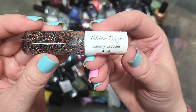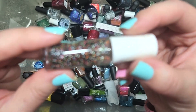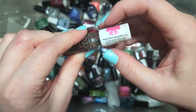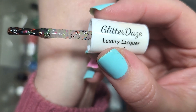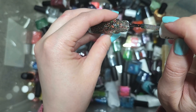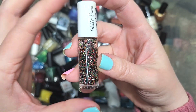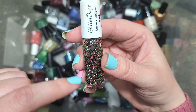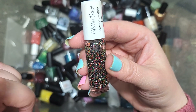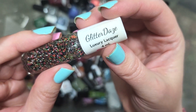Next up, we've got one from Glitter Days — a smaller 4ml bottle with a glitter mix. On the wand you can see it's a mix of translucent neon glitters and then black and white matte glitters. Very unique combination, and it's still in really good condition considering it's a small bottle of glitter polish. It's definitely going in the keep pile. That is Summer Sprinkles by Glitter Days.